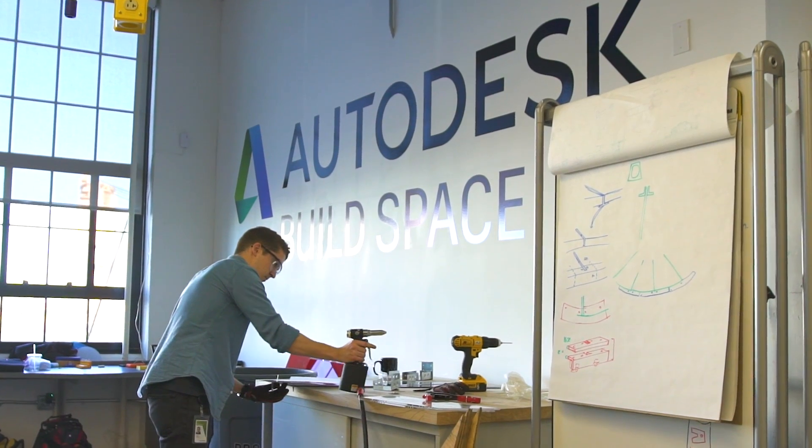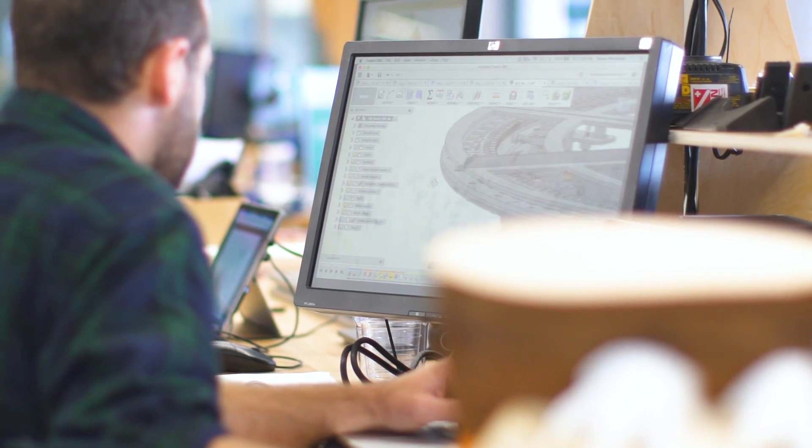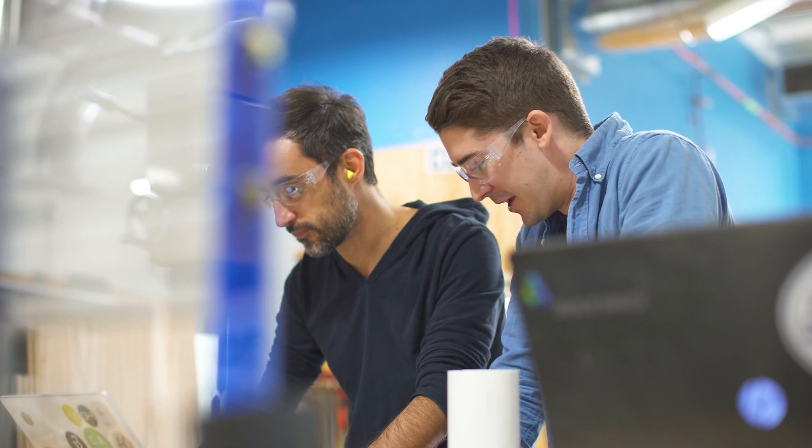Where we are today, we're in the Build Space that is used by architects and engineers and creative people all around the world to create whole new things and whole new processes that don't even exist.